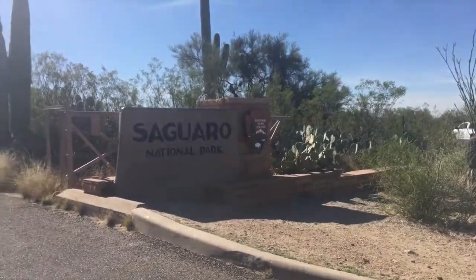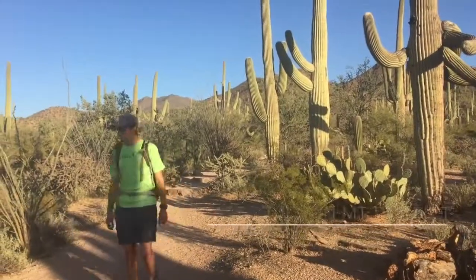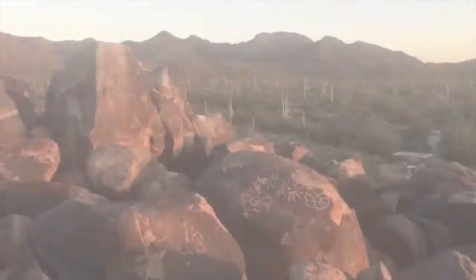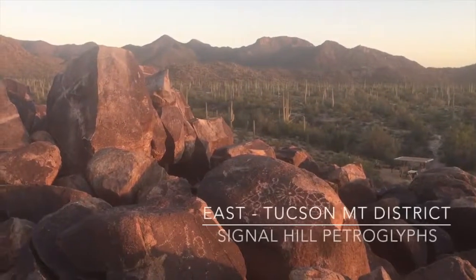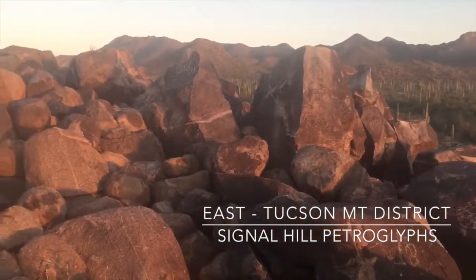Saguaro National Park is actually divided into two districts on either side of Tucson. First we explored the east and did some short hikes. We climbed to Signal Hill near sunset to see the petroglyphs.